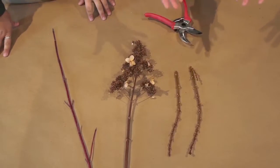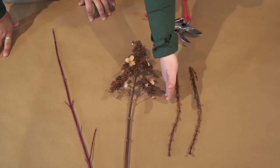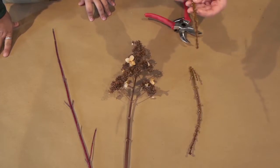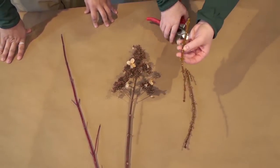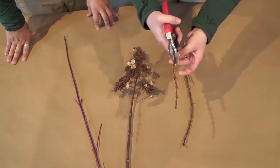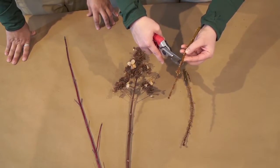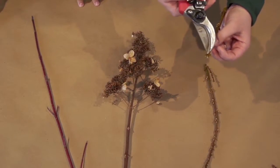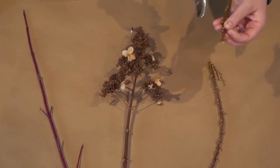We're going to start by pruning some spring blooming plants. This is an example of a forsythia. Right after it blooms its yellow bloom, you're going to cut it down to a node that you'd like to take the plant back to. You can see that it has opposite branching, so you're going to take it as close to the bud as possible and cut it at a 45-degree angle. You don't want to leave too much because then you have the opportunity for bugs and disease to enter.